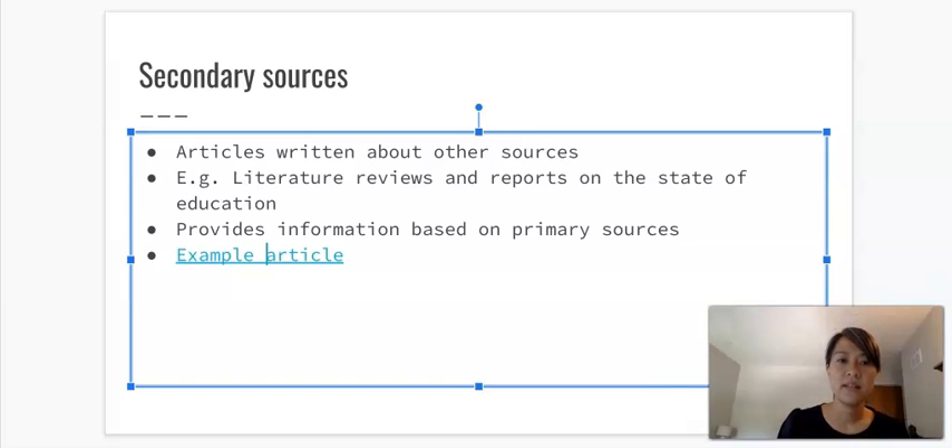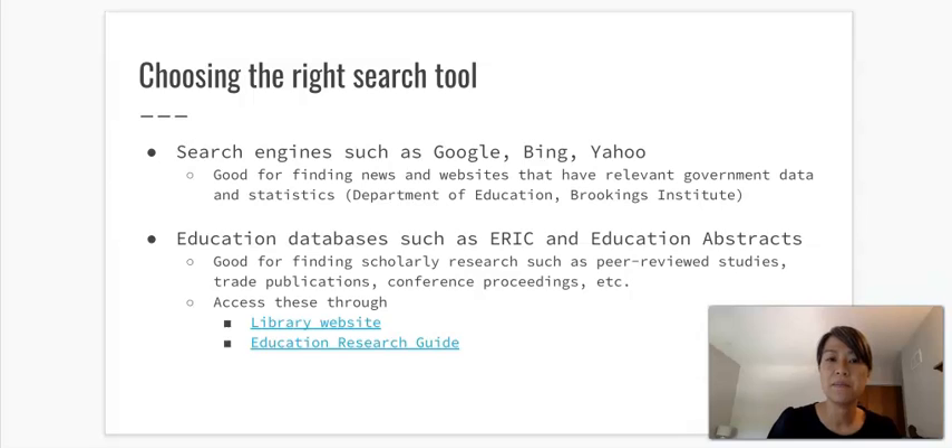To choose the right search tool, there are many options. Search engines like Google, Bing, and Yahoo are helpful for finding news and websites with relevant government data and statistics — for example, information from the Department of Education or the Brookings Institute. But for this assignment, I recommend education databases such as the Education Resource Information Center (ERIC) and Education Abstracts, which I have linked on the D2L page.